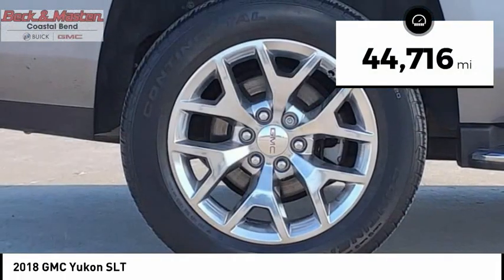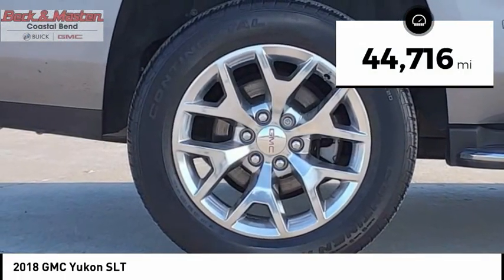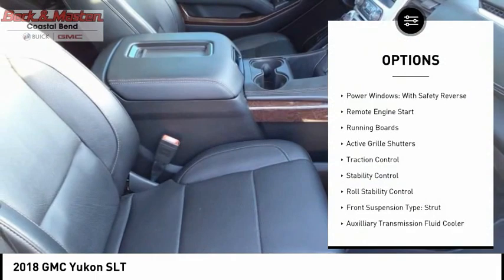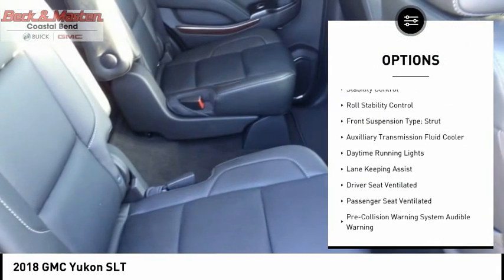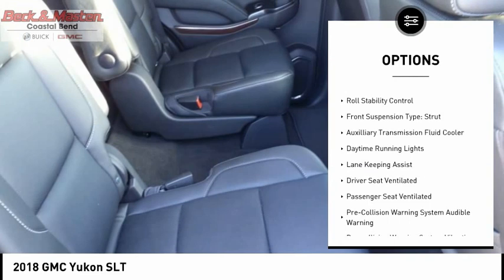This vehicle has less than 45,000 miles. Here are some of this vehicle's great options: power windows with safety reverse, remote engine start, running boards, active grille shutters, traction control, stability control, roll stability control, front suspension type strut, auxiliary transmission fluid cooler, and daytime running lights.